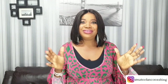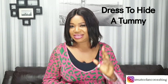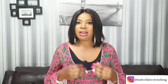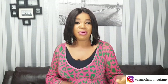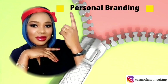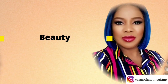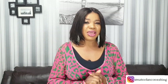Hi ladies, how are you all doing? Today's video is on stylish dresses to hide a tummy, section two. I decided to make it in two sections because I don't want the watch time to be too long and I don't want you ladies to feel like there's a lot to take in.